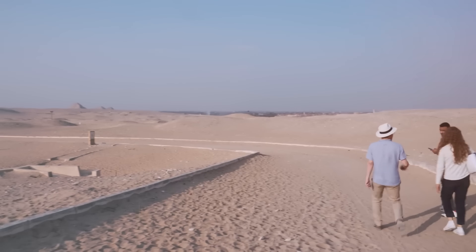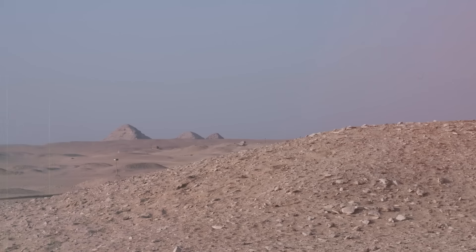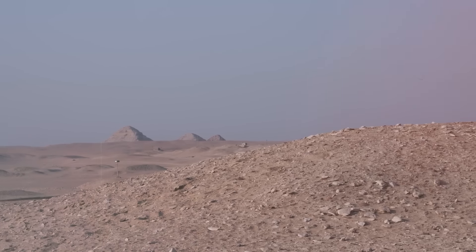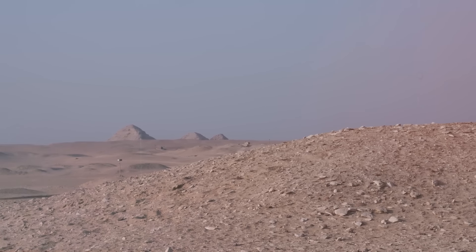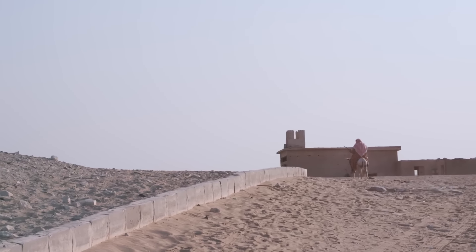The Serapeum of Saqqara is located in the vast Saqqara necropolis, an ancient burial ground about 30 kilometers south of modern-day Cairo, Egypt. This necropolis is renowned for its numerous pyramids, most notably the famous Step Pyramid of Djoser.